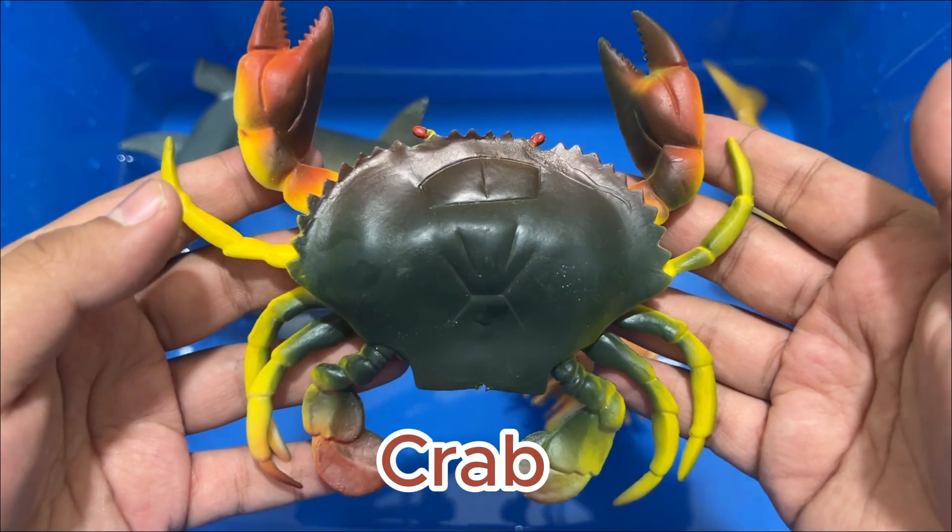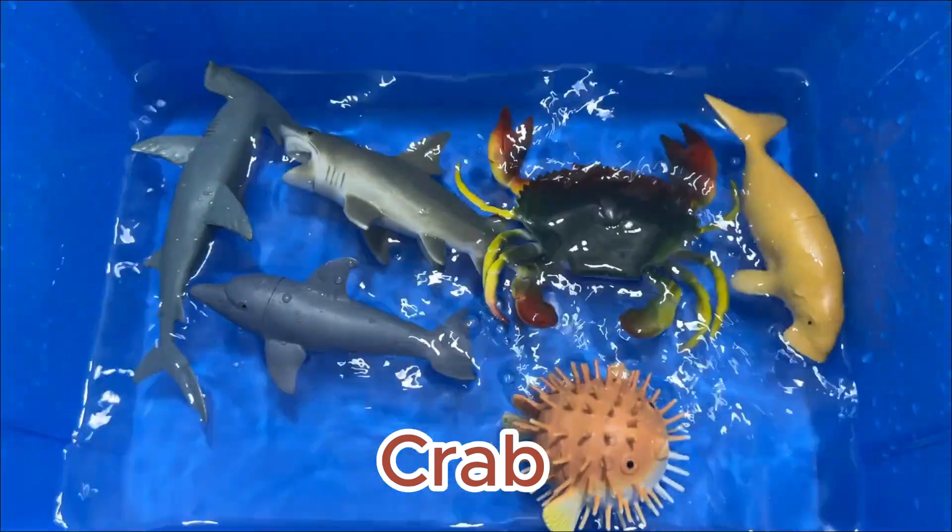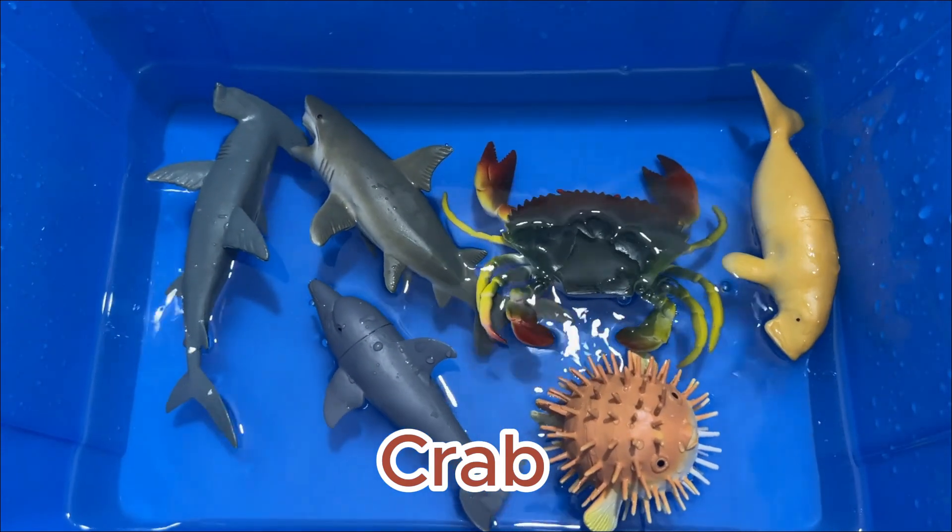Crabs are related to insects and spiders, but they have more legs than their creepy crawly cousins. Crabs have 10 legs, including their walking legs and their claws.